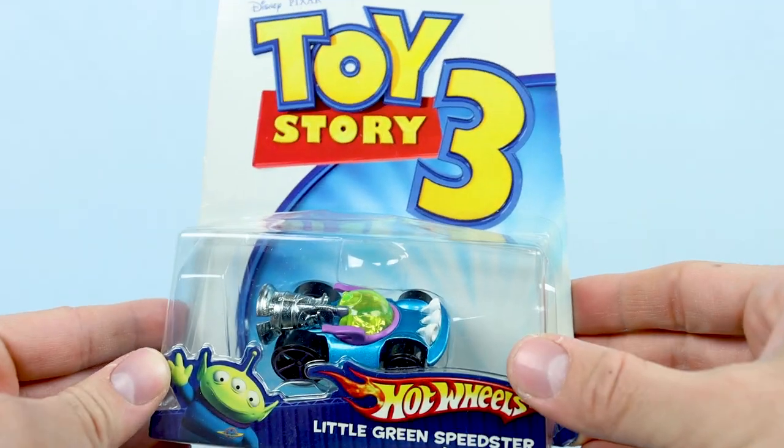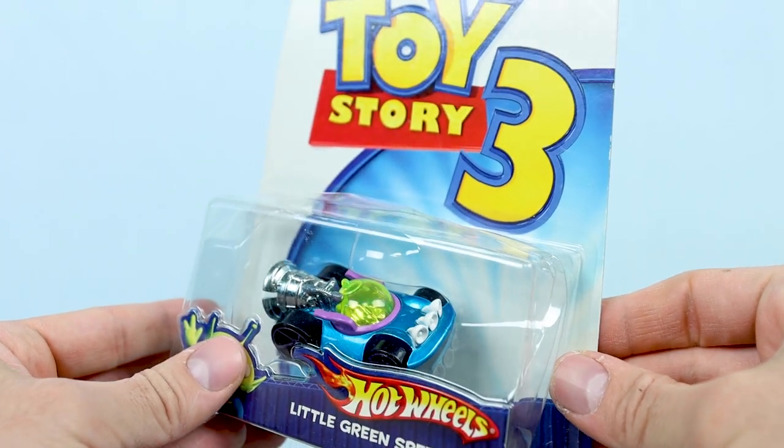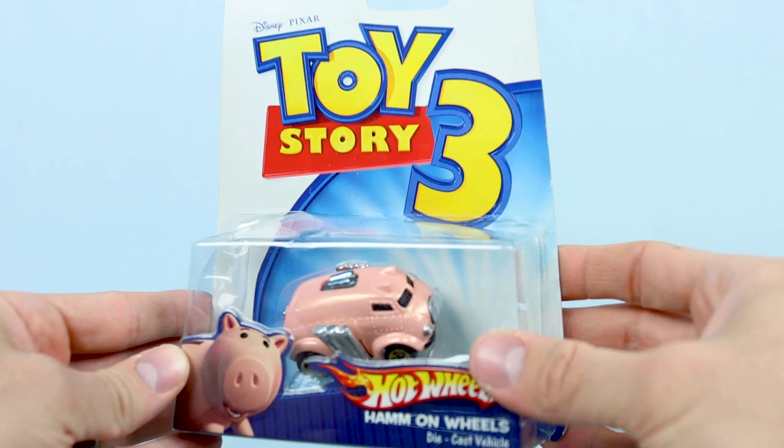Speeding right along, here is the Pizza Planet Alien, or Little Green Men-inspired car, appropriately named Little Green Speedster. Next, we have the Ham-inspired car, Ham on Wheels.